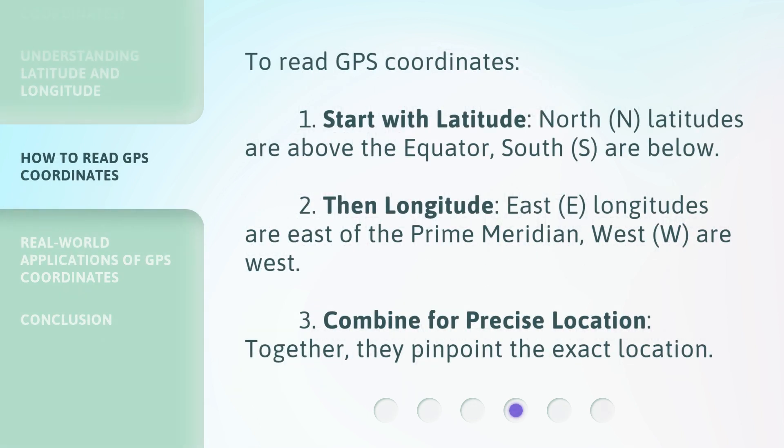To read GPS coordinates: Step 1 — Start with latitude. North (N) latitudes are above the equator; South (S) are below.